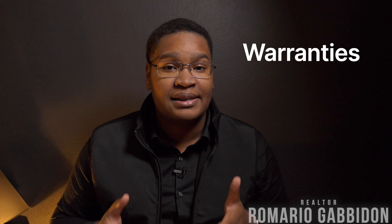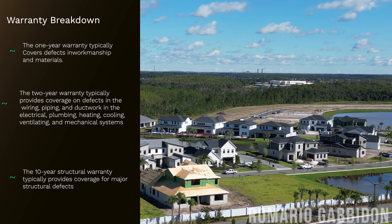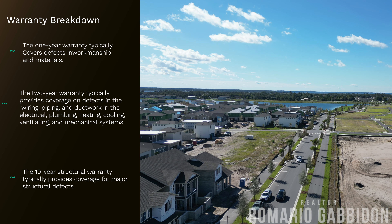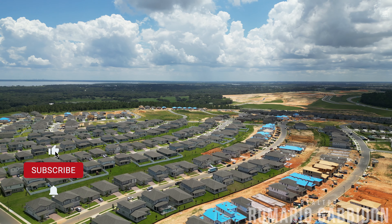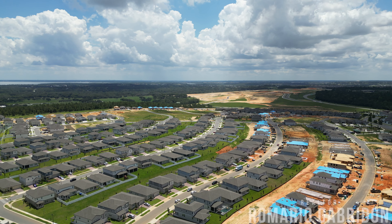A third consideration would be warranties. Typically here in Orlando, most builders have a warranty structured as follows: a one-year warranty with the builder, sort of like a bumper-to-bumper covering, then a two-year AC, plumbing, and electrical warranty, followed by a ten-year structural warranty. Certain builders have extra warranties — for example, Pulte with their five-year water intrusion warranty, or MI Homes with their ten-year construction defect warranty in addition to a ten-year structural warranty. Overall, most production builders will have that one-to-ten warranty as standard.